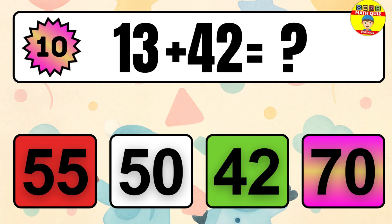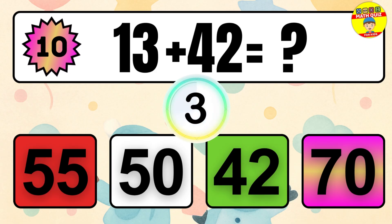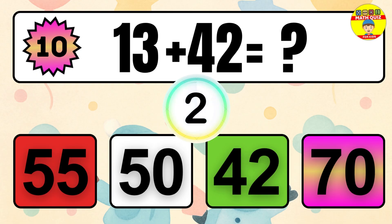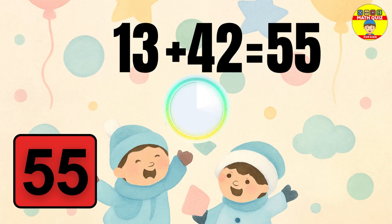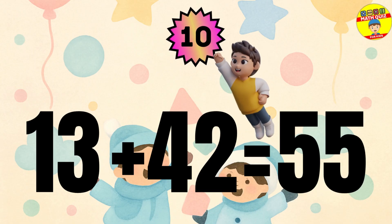Question 10. 13 plus 42 equals what? The answer is 13 plus 42 equals 55.